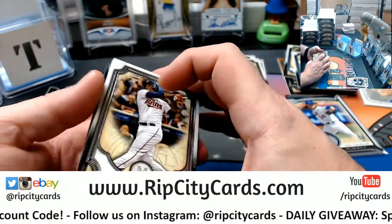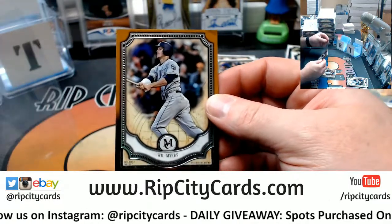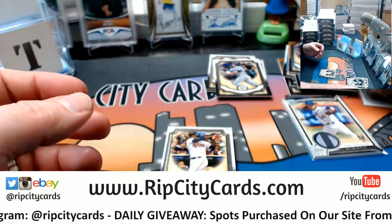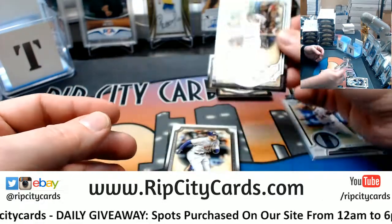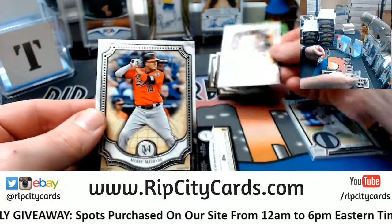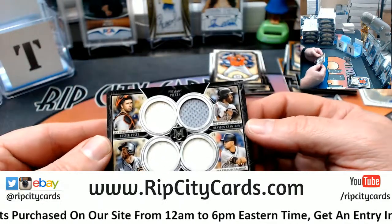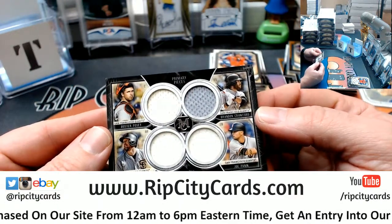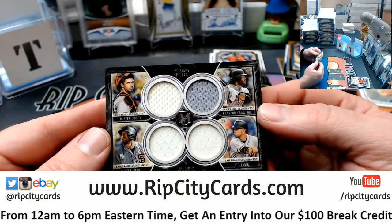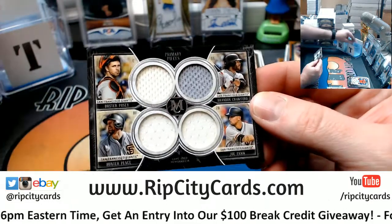Last one should be a swatch — Will Myers, orange, or cyan, burnt cyan. I don't know if anyone wants to talk about it. Miguel Sano, George Springer, Manny Machado. And a quad relic for the Giants, 46 out of 99 — Buster Posey, Brandon Crawford, Hunter Pence, Joe Panik. Nice quad for the Giants.